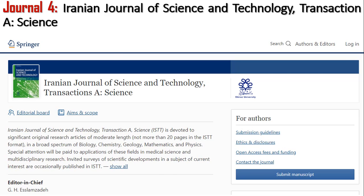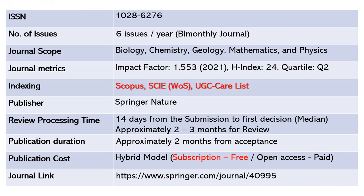The fourth journal is the Iranian Journal of Science and Technology, Transactions A: Science. It publishes six issues per year — a bi-monthly journal — with ISSN 1028-6276. The scope includes biology, chemistry, geology, mathematics, physics, computer science, and information technology. The impact factor is 1.553 as of 2021, h-index 24, Quartile 2. It is indexed in Scopus, SCIE Web of Science, and UGC CARE list. The publisher is Springer Nature.